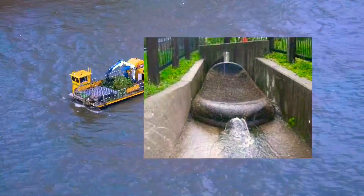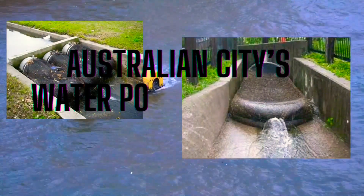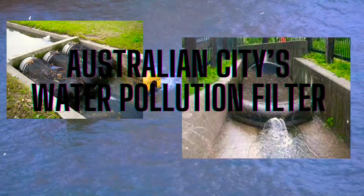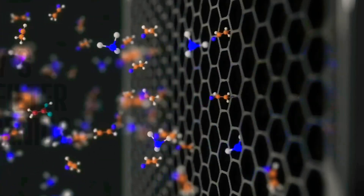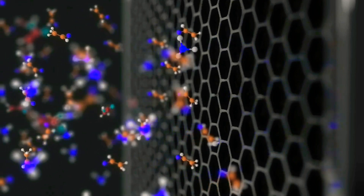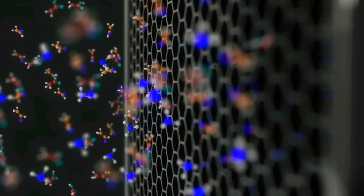The purified water is then collected on the other side of the filter, while the trapped pollutants and contaminants remain on the surface of the filter. These trapped pollutants can be removed by washing or flushing the filter, a process typically done periodically to maintain the effectiveness of the nanofilter and prevent it from becoming clogged.